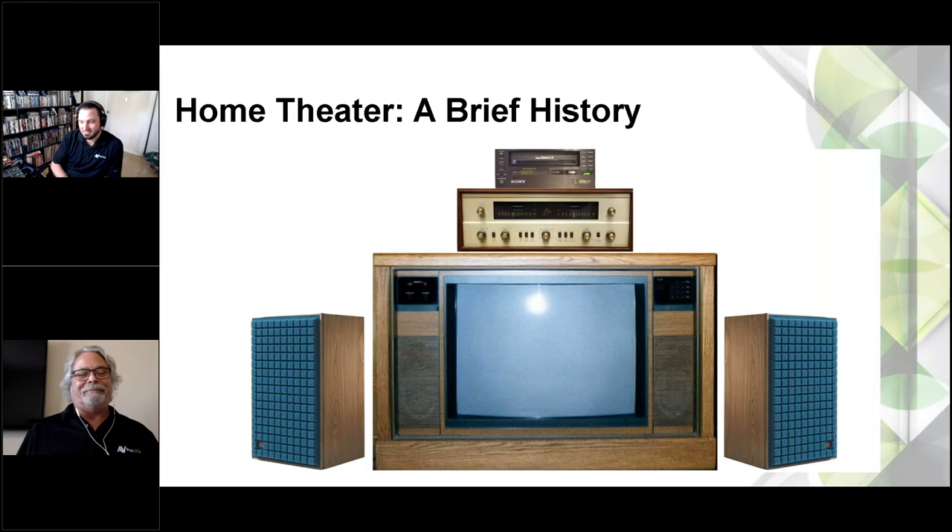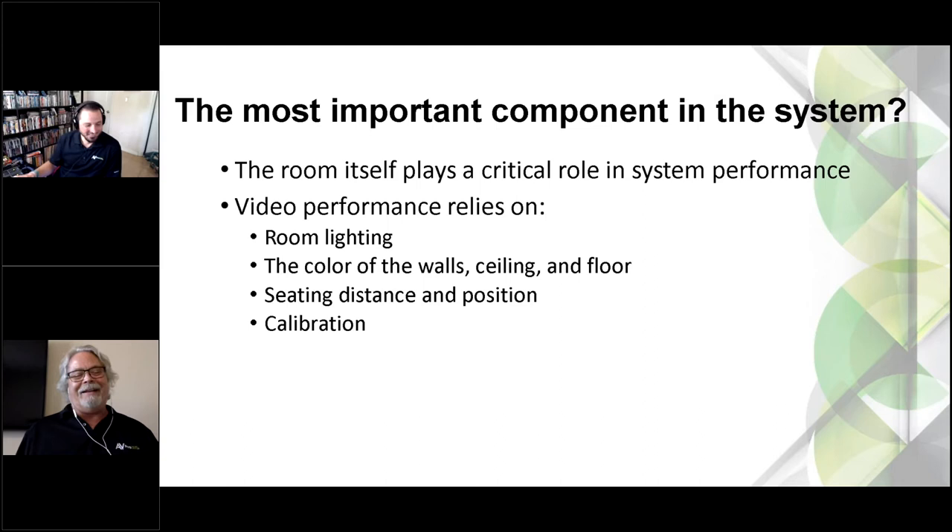They note even the old Fisher receiver had a nice wood casing. Jason wonders how much the console TV weighed. John notes there was a lot of glass in it. Jason wraps up the history segment: 'Stick around, John, and we'll catch back up with you towards the end when we talk about the future. If you have any thoughts while I'm going, feel free to chime in.' John signs off from camera.